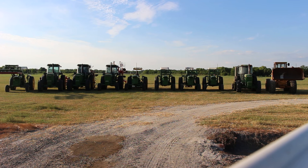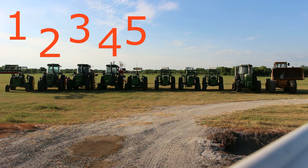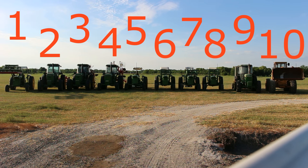Wow, look at all these tractors we got lined up. Let's count them. Let's see how many there are. There's one, two, three, four, five, six, seven, eight, nine, and the big orange one, ten! Wow, there's ten tractors here.